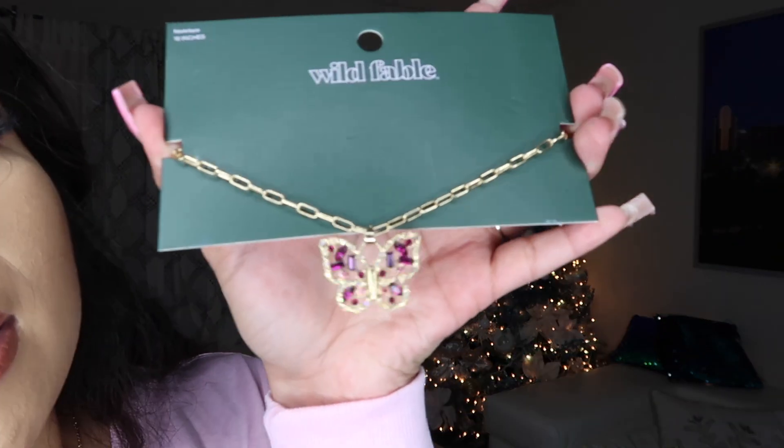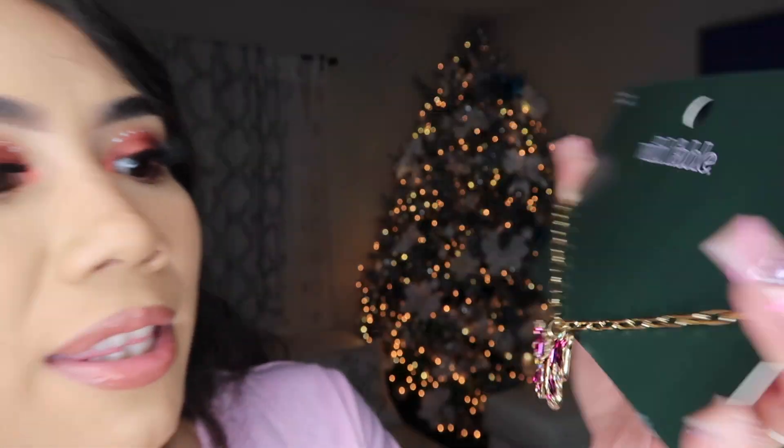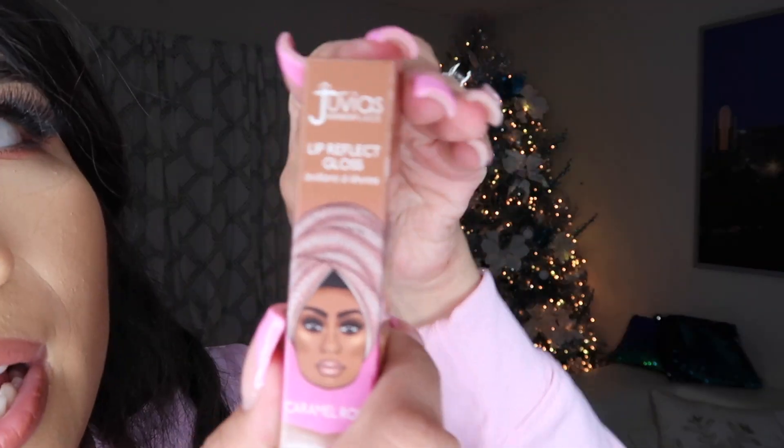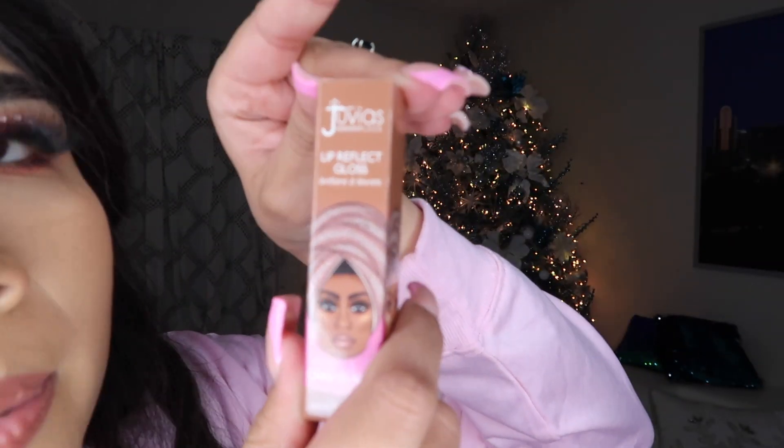The next item I got online was this really pretty butterfly necklace, and thankfully this one did not disappoint. I think it was only about five dollars — normally Target jewelry is really expensive. But you guys know I love love love butterflies, so I had to get this one.